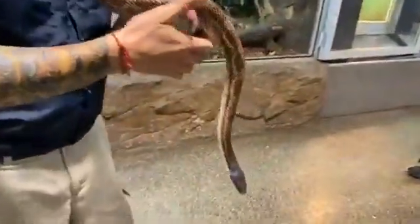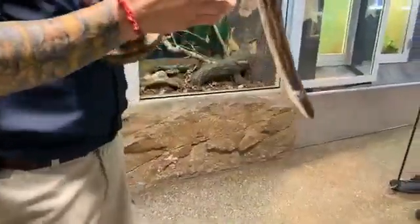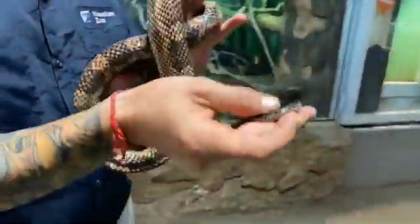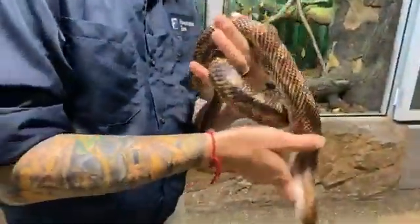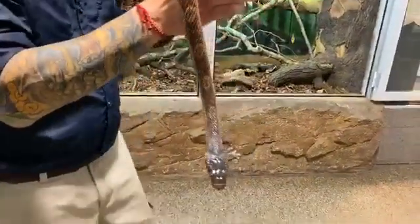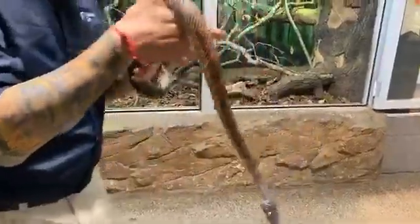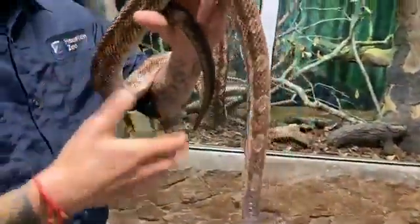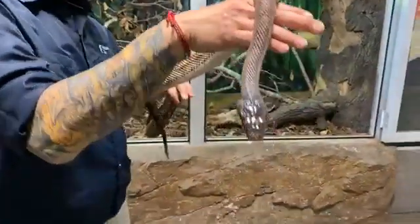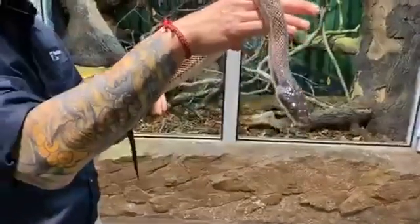Melissa asks: do rat snakes make a sound? Yes, they make several sounds. They will hiss, and when they're really scared, they will actually take their tail and rattle it and shake it against leaves and different things to actually sound like a rattle to scare animals away. Jackie asks: what do I do if I see a snake in my yard? I'd suggest backing up a little bit to make sure you know what kind of snake it is. If it's non-venomous, watch it and learn about how they behave. If it's venomous, just back up and let it do its business.